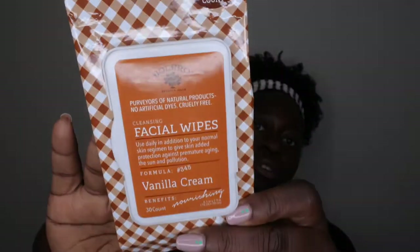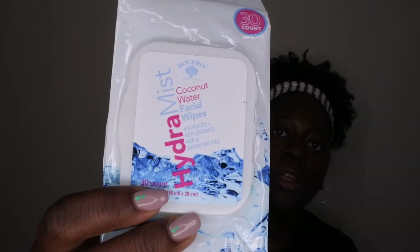The next item is some facial wipes. I originally used these as makeup wipes, but after watching a video from the Glam Twins saying it's better to use micellar water to remove makeup, I started putting micellar water on the wipe instead — and it comes off a lot easier. I'll continue to get these wipes but use them with micellar water. I used up a vanilla cream scent from Bolero and a coconut water facial wipe from a hydration brand called Hydromist.